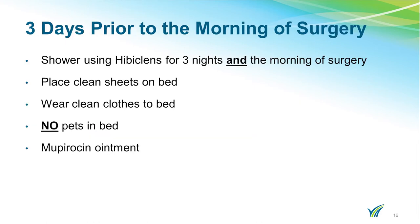There are a few things you will need to do prior to your surgery. Three days prior to your surgery, including the morning of your surgery, you will be instructed to shower using your special soap, Hibiclense. There is a handout in your folder to describe this process. The first night after using Hibiclense, use clean sheets and wear clean clothes to bed. We also ask that you have no pets in your bed for three days prior to your surgery.